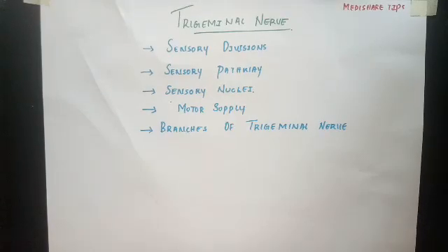In this video, we'll be discussing the trigeminal nerve. The trigeminal nerve is the 5th cranial nerve and is the largest cranial nerve. We will have a discussion about the sensory divisions, the sensory pathway, the sensory nuclei, the motor supply, and the branches of the trigeminal nerve.